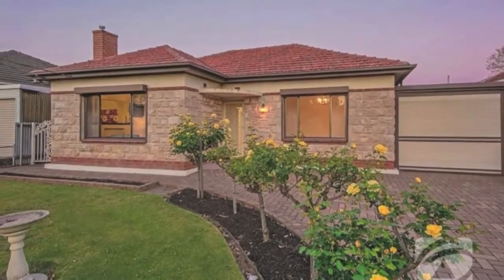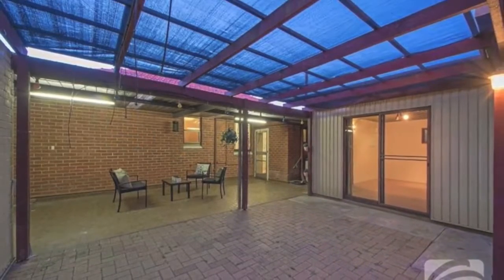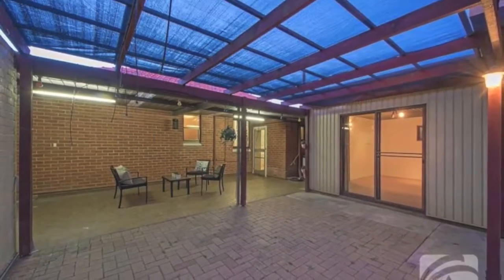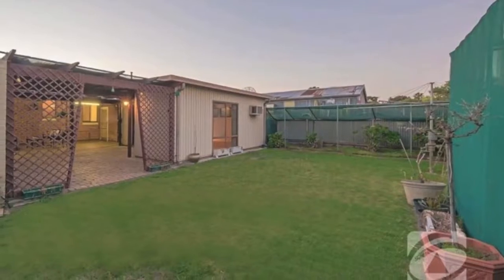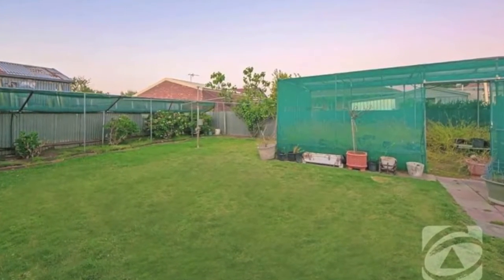A fantastic opportunity to secure a home set in the heart of Lockleaves. The home has endless opportunities — solid brick, built in 1954, on a perfectly positioned approximately 595 square metre allotment.